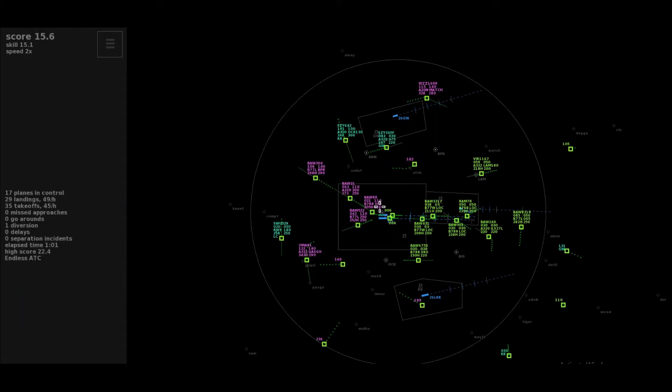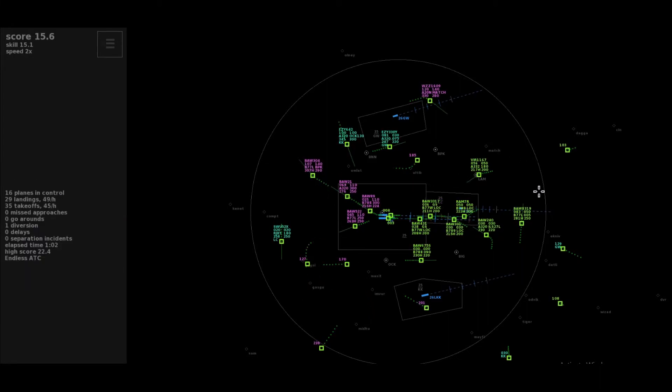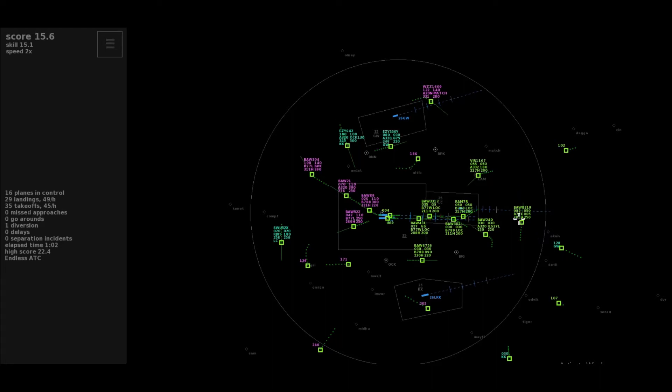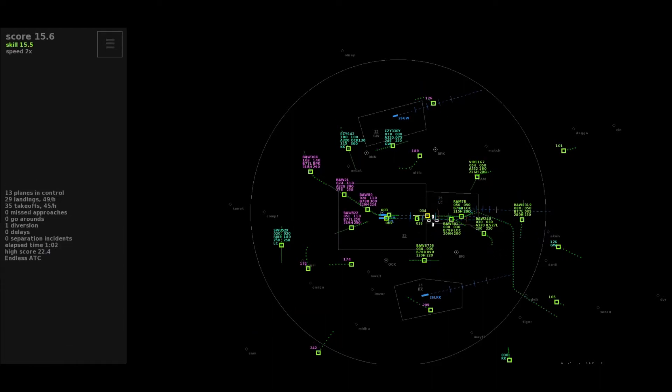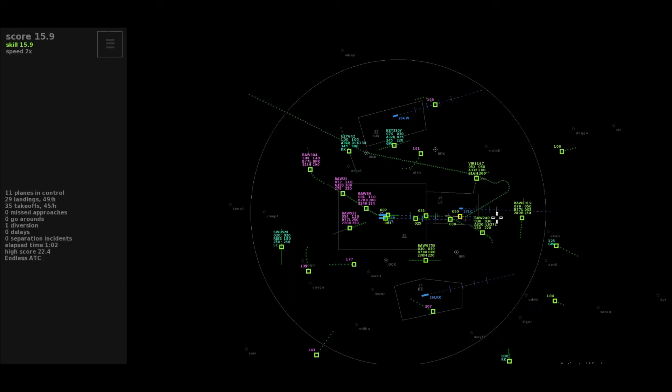Speedbird 89-er Heavy, passing 17, climbing to 6,000, Altive departure. Roger, maintaining the heading, climb to flight level 110, Speedbird 89-er. Cleared to Brookmans Park, climb to flight level 140, Speedbird 304. Bye-bye, Oman Air 81.